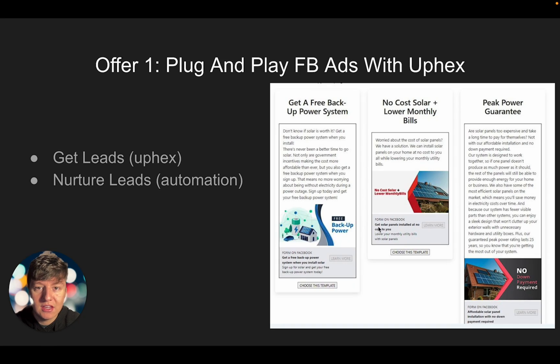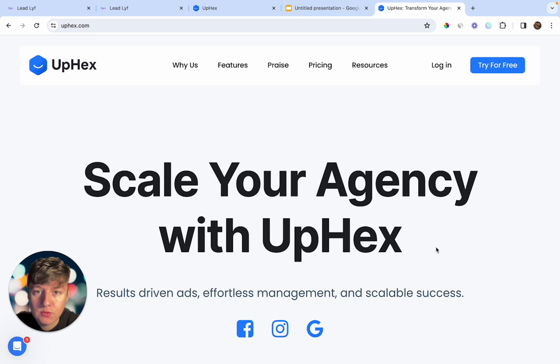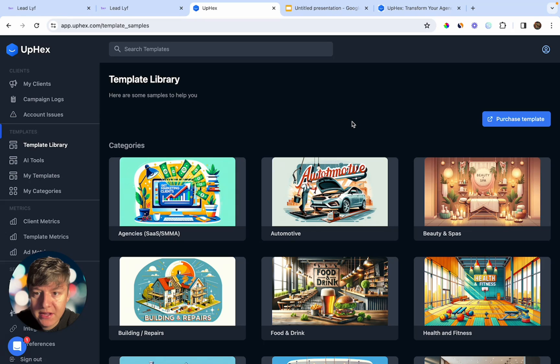If you're offering the do-it-yourself option, all you want to do is quickly teach them how to use this, and just like that they can run their own ads — it's not going to be that hard to teach them, even a 10-year-old can do this. To get this white label software and integrate it with Go High Level, all you have to do is come to upx.com, create an account, and then once you're inside of UPX this is what it's going to look like.